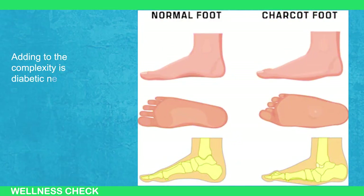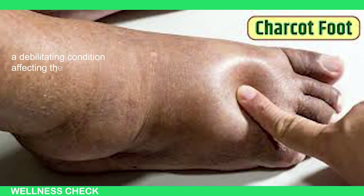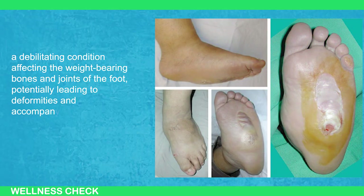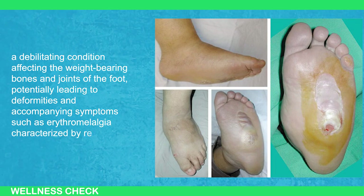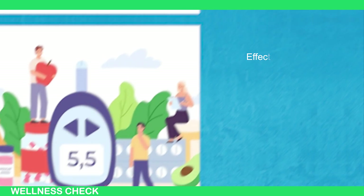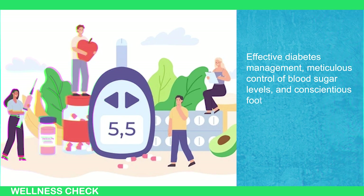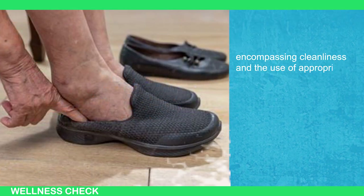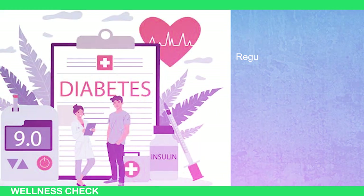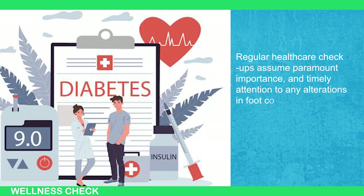Adding to the complexity is diabetic neuro-osteoarthropathy, colloquially known as Charcot's foot, a debilitating condition affecting the weight-bearing bones and joints of the foot, potentially leading to deformities and accompanying symptoms such as erythromelalgia — characterized by redness, warmth, and a burning sensation in the feet. Addressing and preventing diabetic foot syndrome necessitates a multifaceted approach: effective diabetes management, meticulous control of blood sugar levels, and conscientious foot care encompassing cleanliness and the use of appropriate footwear. Regular healthcare checkups and timely attention to any alterations in foot condition stand as pivotal preventive measures.